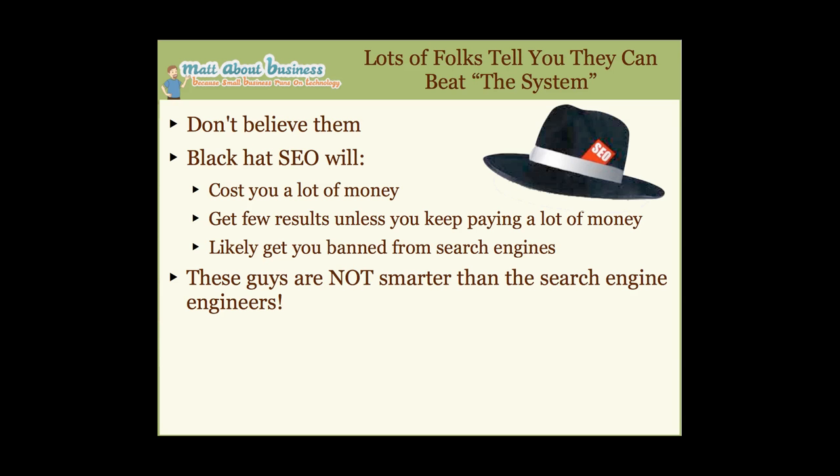A lot of folks are going to tell you they can beat the system — those are our black hats. Don't believe them. They can beat the system for a little while, but they're going to cost you a lot of money, get few results unless you keep paying, and there's a really good chance you're going to be banned from search engines. These guys are not smarter than the search engine engineers.